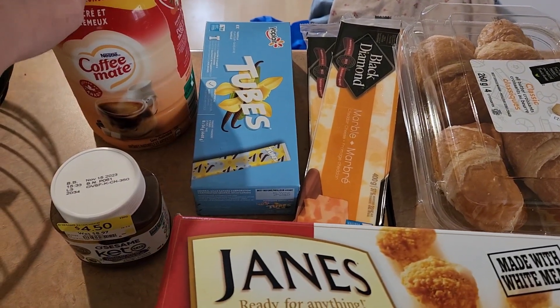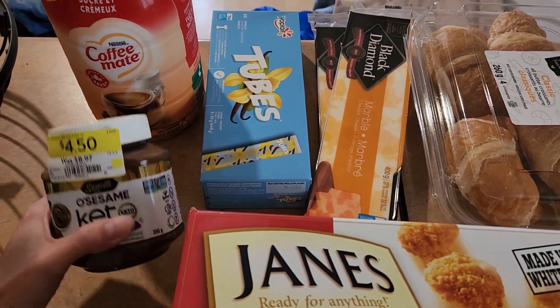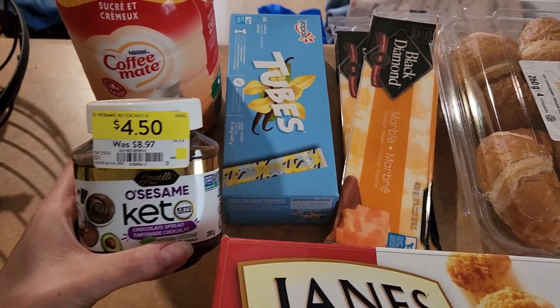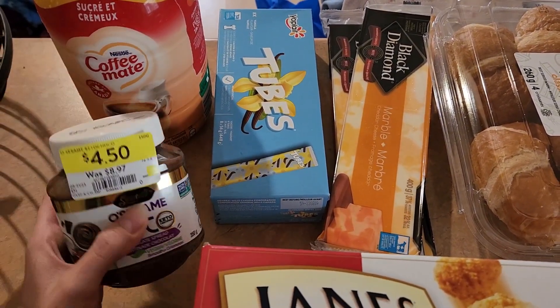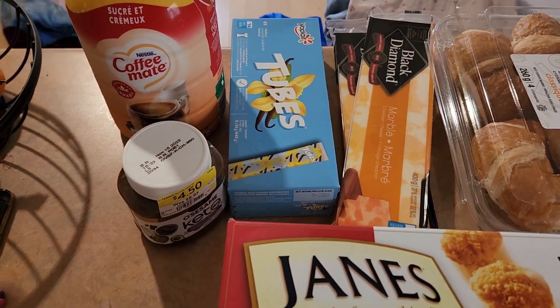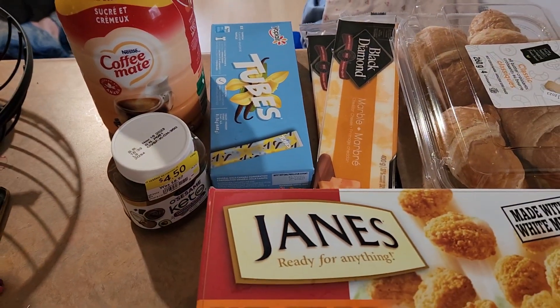Yogurt tubes and coffee cream. I also found this today — I haven't tried it yet, but it says it's nut-free in the ingredient list. It's made with sesame seeds, so we'll give that a try. I should have one more stop to go.